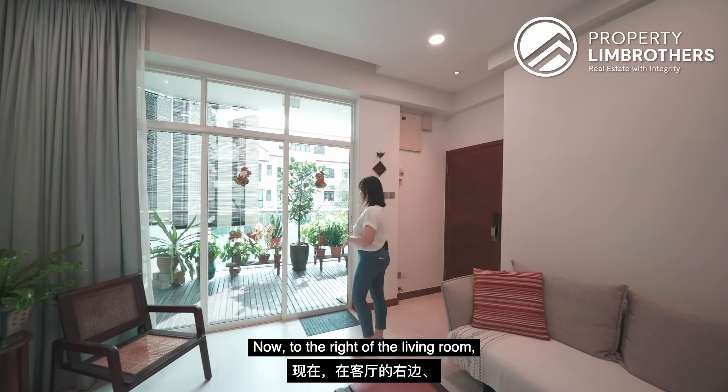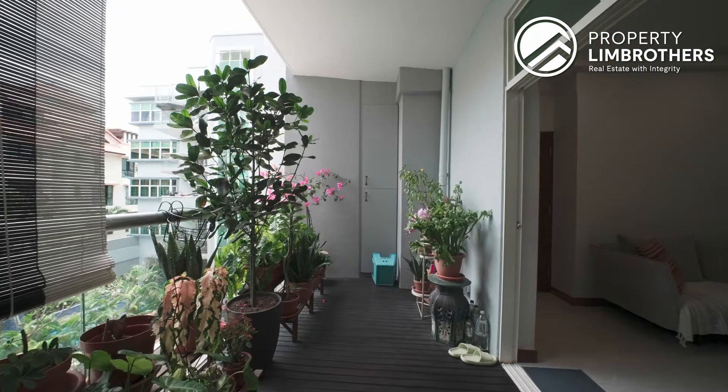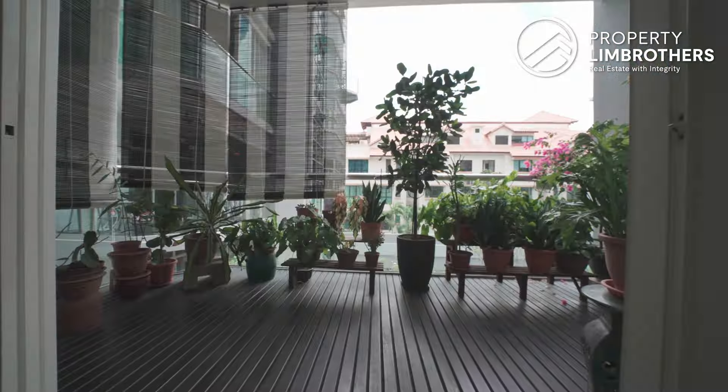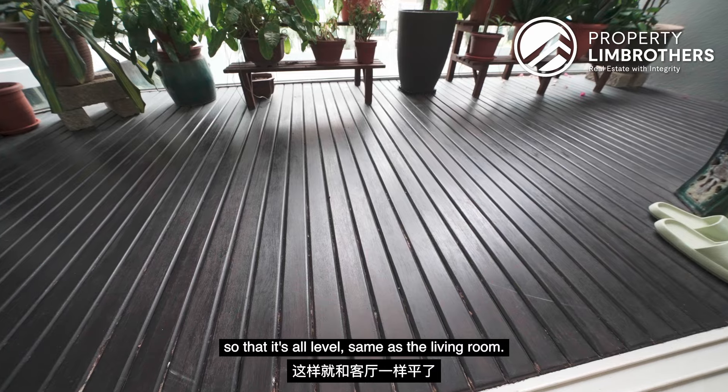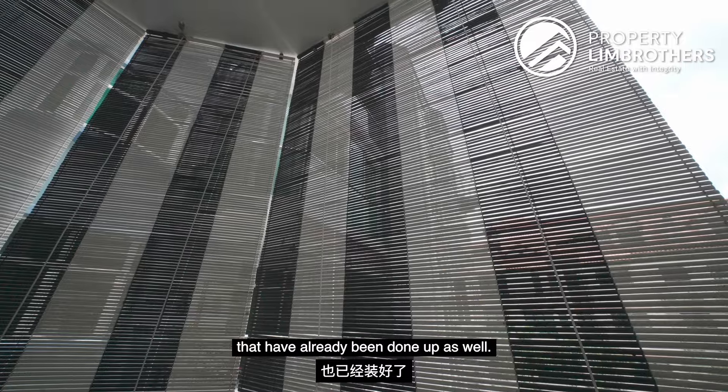To the right of the living room, we actually have access to the balcony. The size of the balcony is really very nice — it has been decked up so that it's level with the living room. Behind, there are beautiful black and white colonial blinds that have already been done up as well.